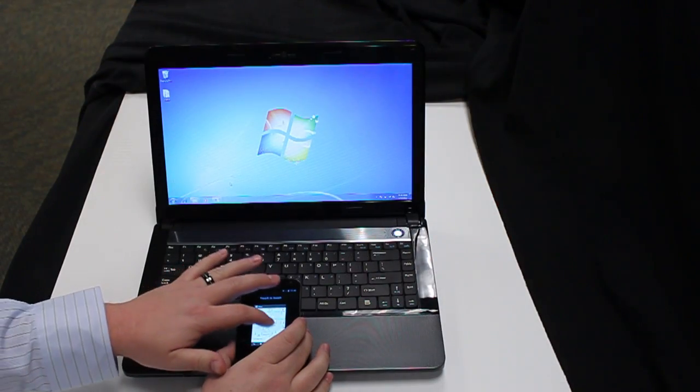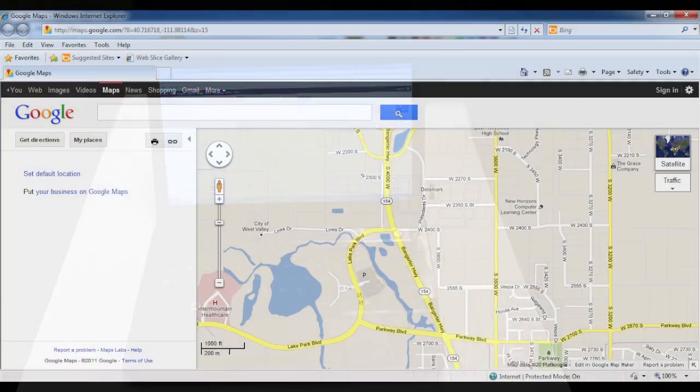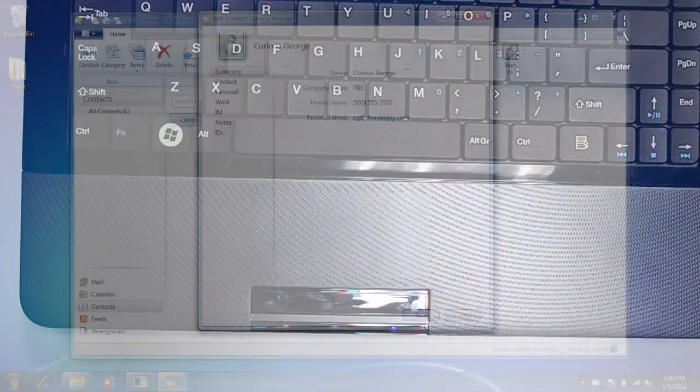In this same fashion, we're able to communicate maps and contacts. Both of these can happen via GlidePoint NFC.